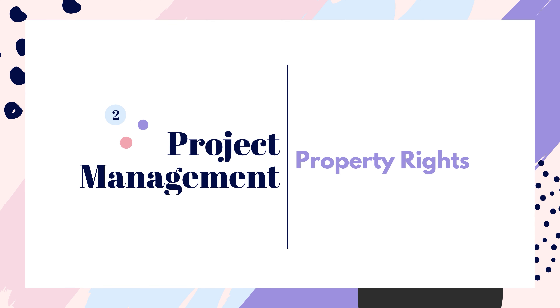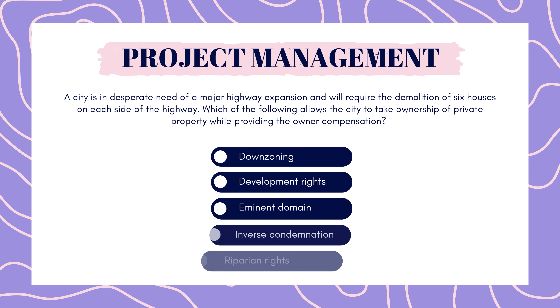Now onto project management. A city is in desperate need of a major highway expansion and will require the demolition of six houses on each side of the highway. Which of the following allows the city to take ownership of private property while providing the owner with compensation? Down zoning, development rights, eminent domain, inverse condemnation, or riparian rights?